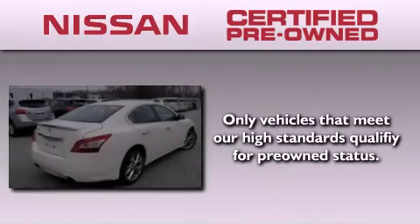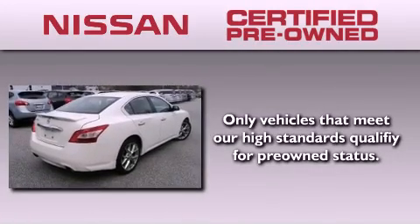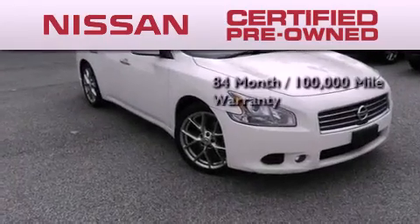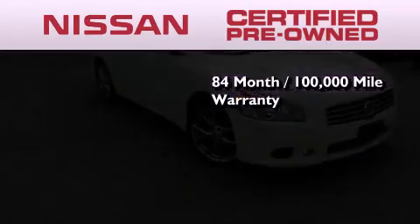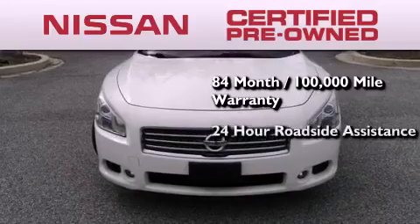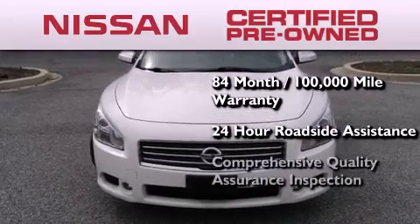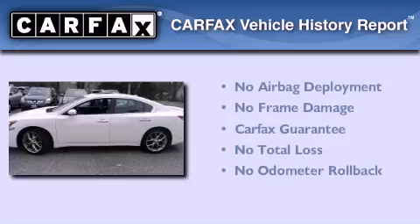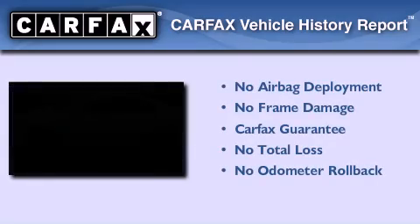To give you the most confidence in your vehicle purchase, this certified pre-owned Nissan has benefits including an 84-month, 100,000-mile limited warranty, 24-hour roadside assistance, and a comprehensive quality assurance inspection. Not to mention that this car qualifies for the Carfax Buy Back Guarantee.